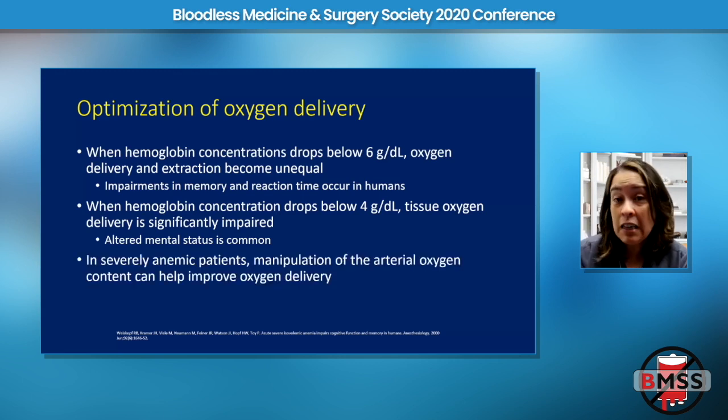In a severely anemic population, we can modify arterial oxygen delivery either by improving cardiac index, which is sort of hard to do, or by changing the arterial oxygen content. The latter is what we're going to focus on now.